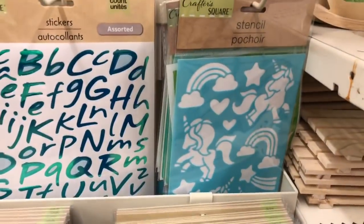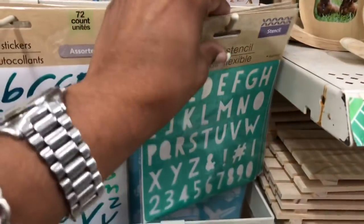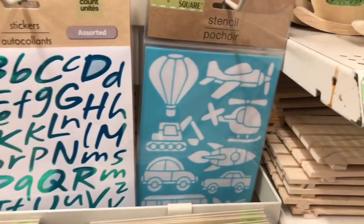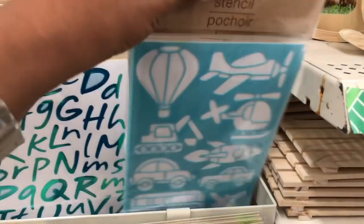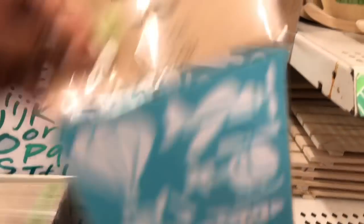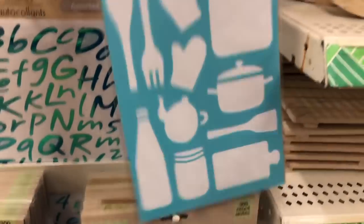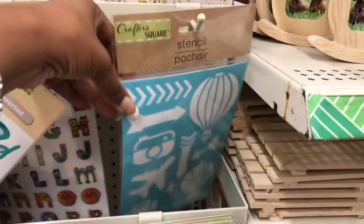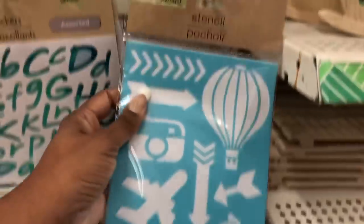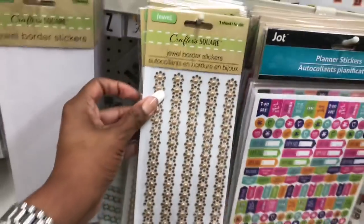They have ABCs and numbers stencils, unicorns, airplanes, a kitchen one, and more. I'm going to put everything back. Here are some stickers that look new — these jewel borders.